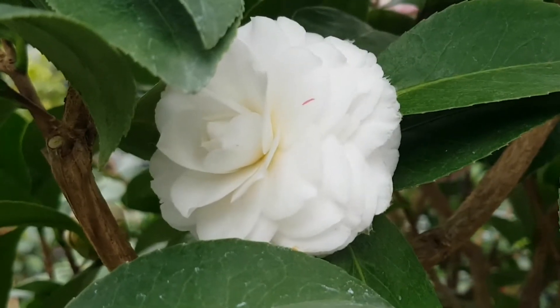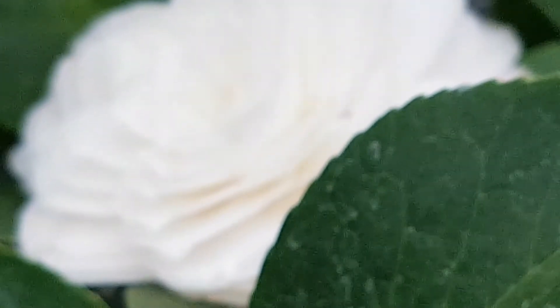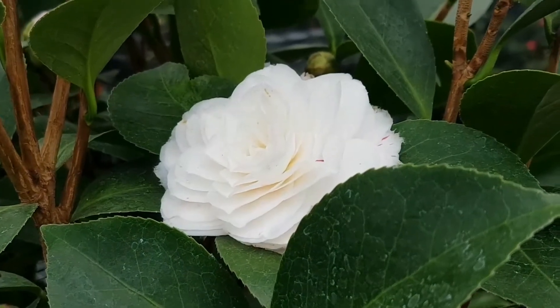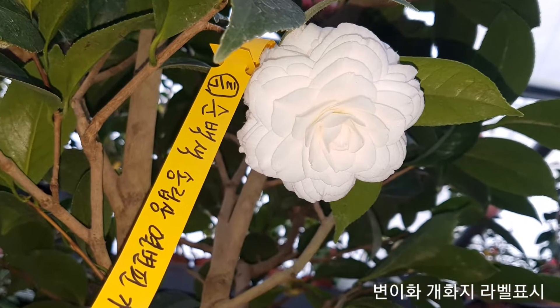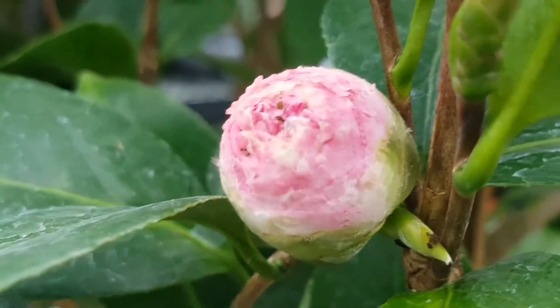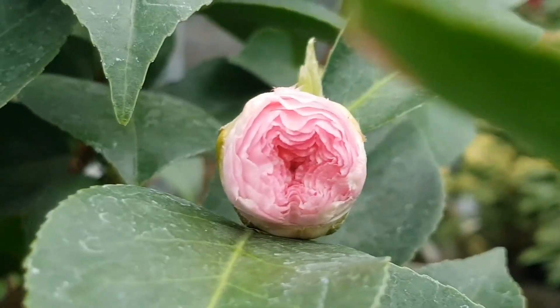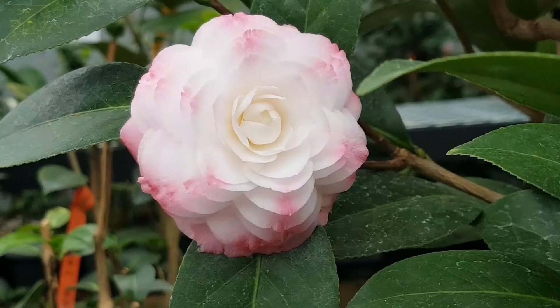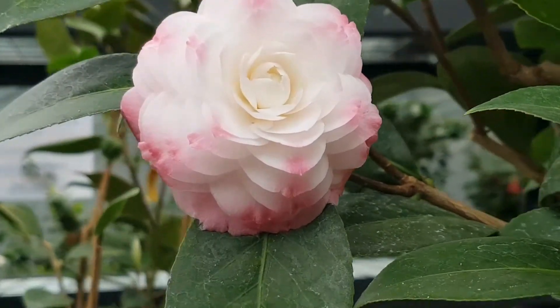Here a white flower has bloomed with a pink edge touch on the petals. Several white flowers have bloomed, and I have marked this branch to later separate it for those who prefer white flowers. This footage is not easy to capture, so I am recording it at length to use as important reference material, which can also be edited later.